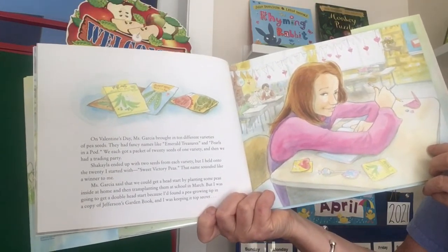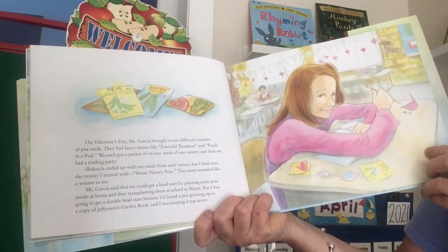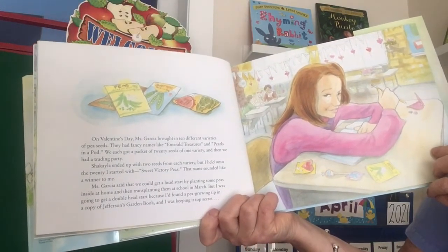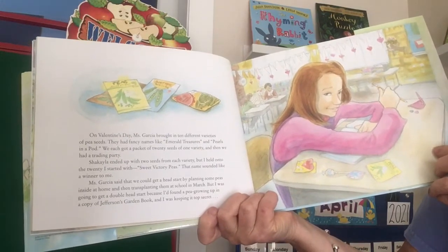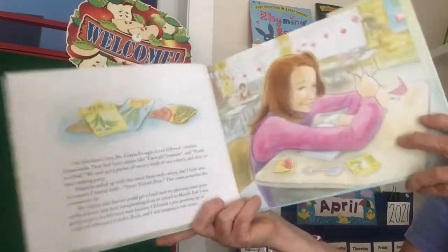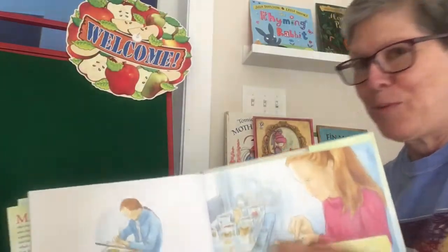Miss Garcia said that we could get a head start by planting some peas inside at home and then transplanting them at school in March. But I was going to get a double head start because I'd found a pea growing tip in a copy of Jefferson's garden book, and I was keeping it top secret. I think that's her secret on the front cover — she knows something from Thomas Jefferson's gardening diary that may help her.